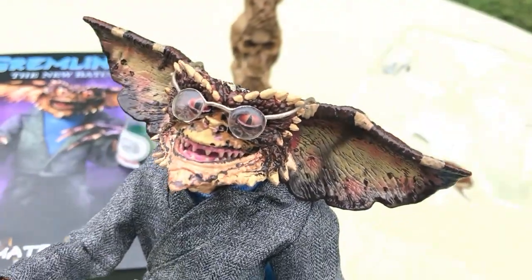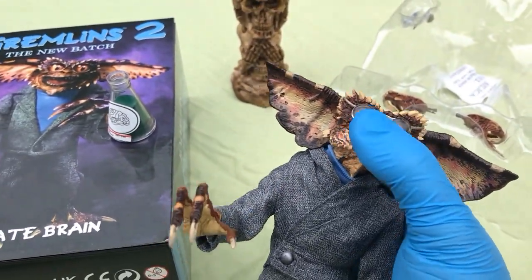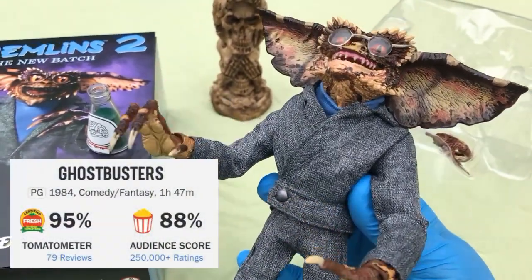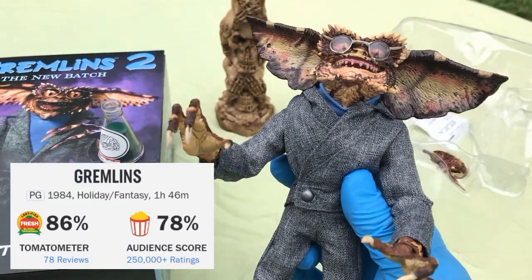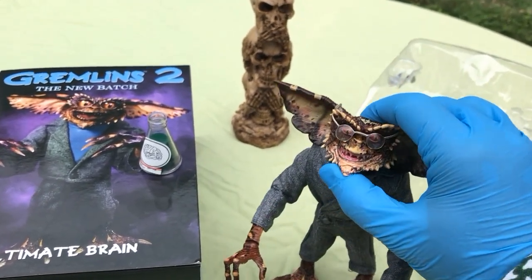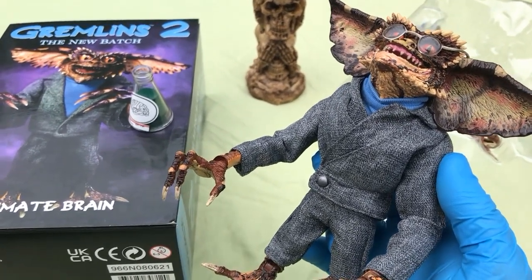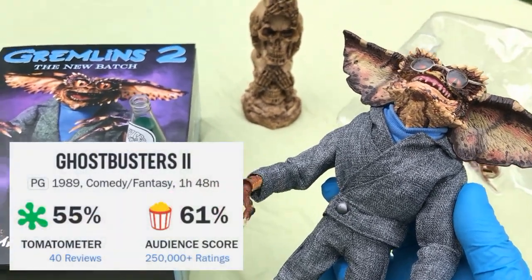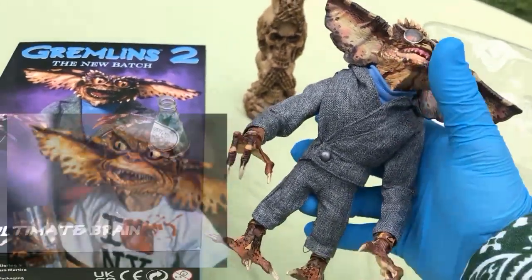I looked up the Rotten Tomatoes meters on each of these films. Gremlins 1 and Ghostbusters 1 are both certified fresh. Ghostbusters holds a 95% and Gremlins holds 86%. The sequels though — Gremlins 2 is 71, Ghostbusters 2 is only 55. Are you kidding me? I love these movies. Gremlins 2 and Ghostbusters 2 is how I fell in love with New York.